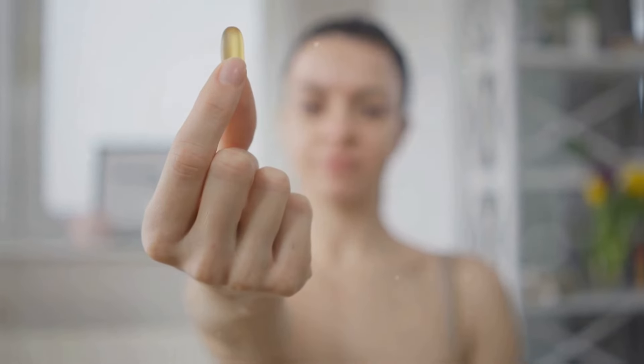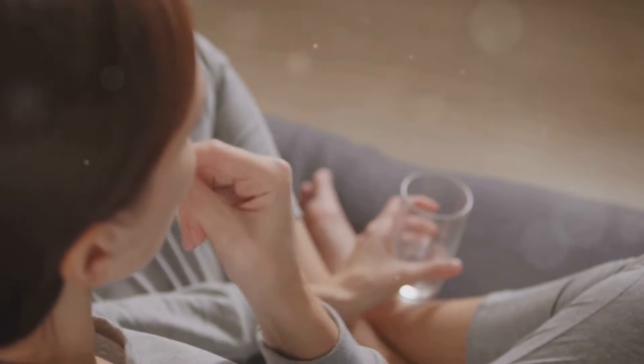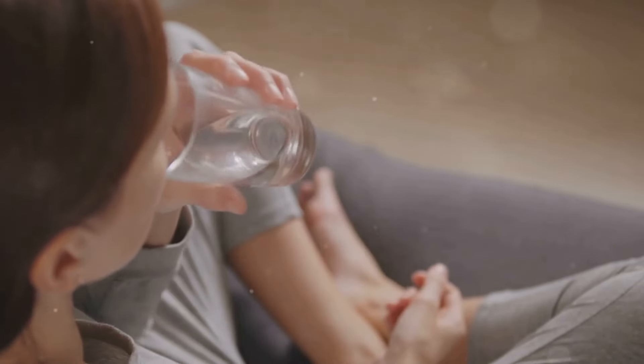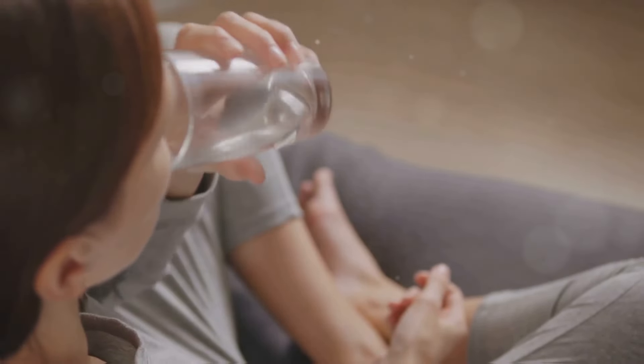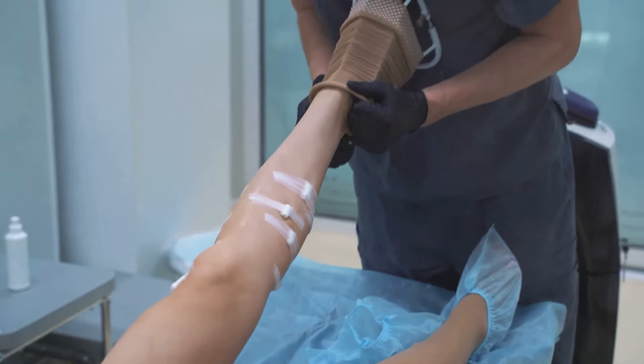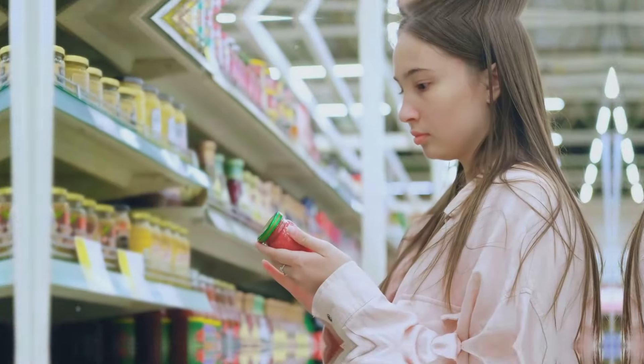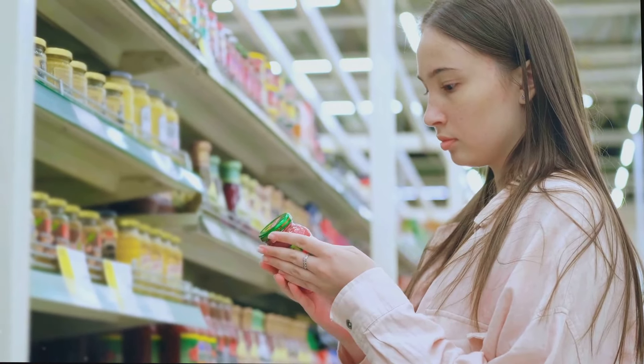Finally, here are some lifestyle tips to complement your vitamin and supplement routine. Elevate your legs above heart level to help reduce swelling. Wear compression stockings to improve circulation. Stay hydrated by drinking plenty of water, and limit your sodium intake to minimize water retention.